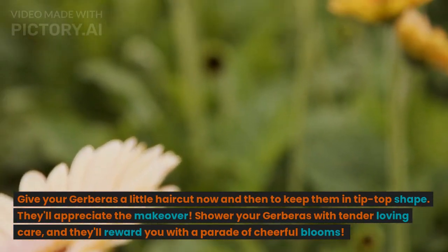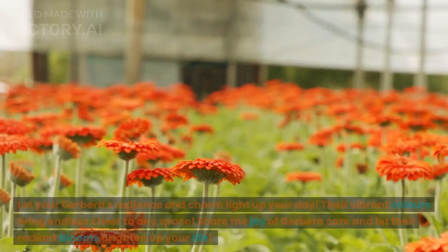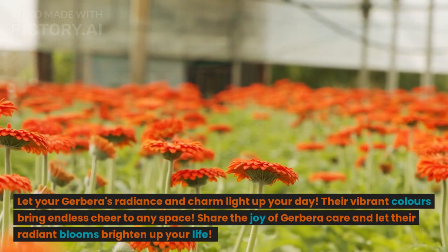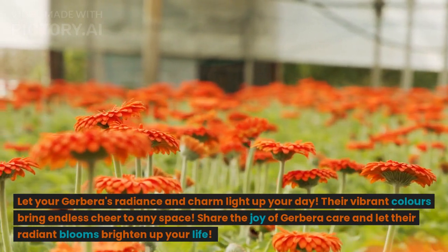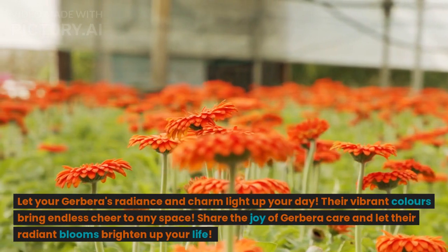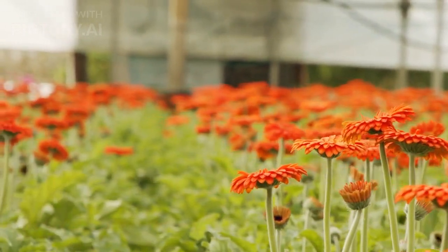Shower your gerberas with tender loving care, and they'll reward you with a parade of cheerful blooms. Let your gerberas' radiance and charm light up your day. Their vibrant colors bring endless cheer to any space. Share the joy of gerbera care and let their radiant blooms brighten up your life. Thanks for watching.